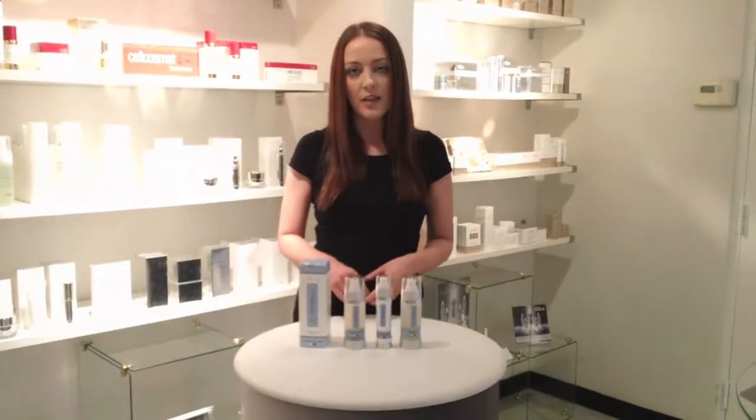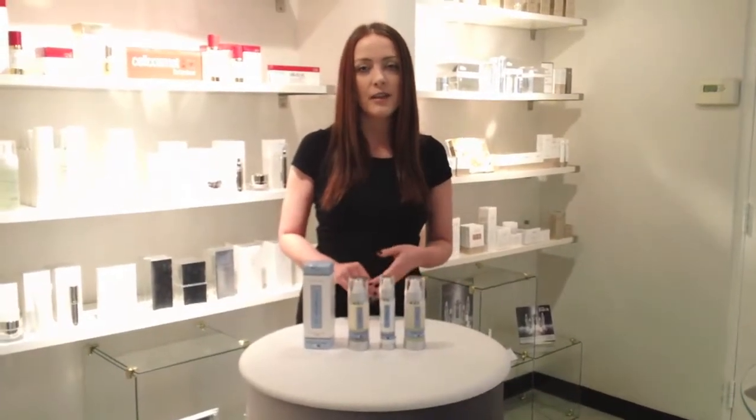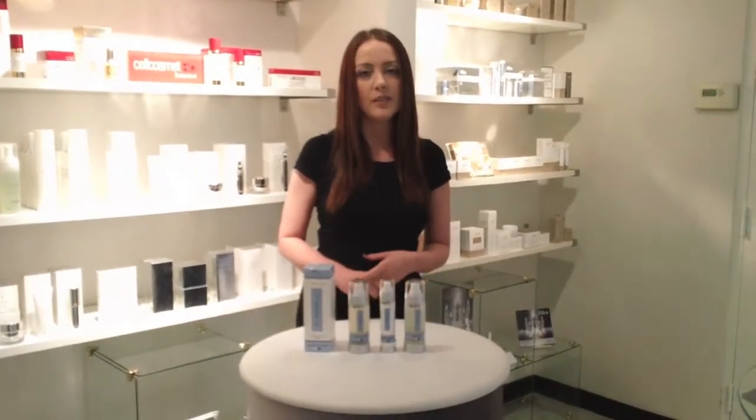If you have any questions about this product line or any of our others, please go to our website at www.SpaBoutique.ca. Thank you.